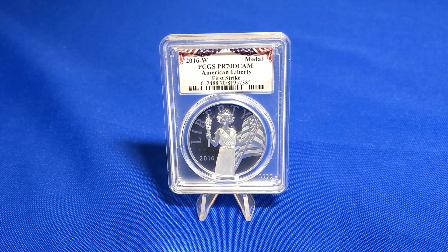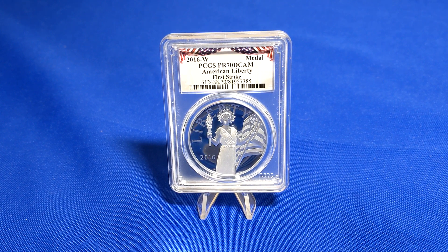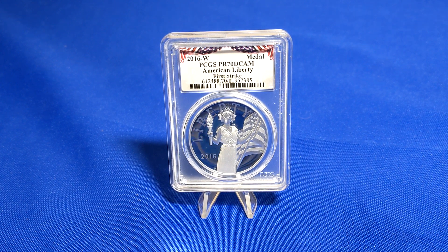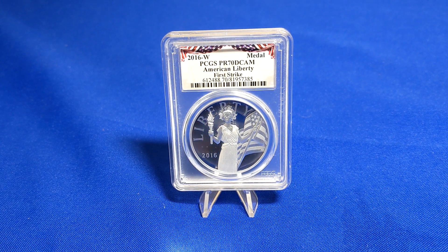Before we take a look at the medal, I just want to provide a brief background on this American Liberty series from the U.S. Mint. On the Mint's website, their introduction to the series is as follows.